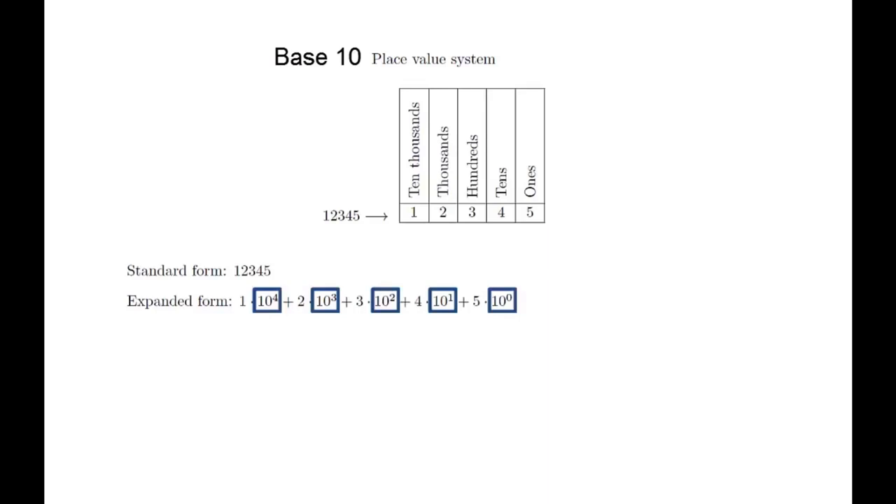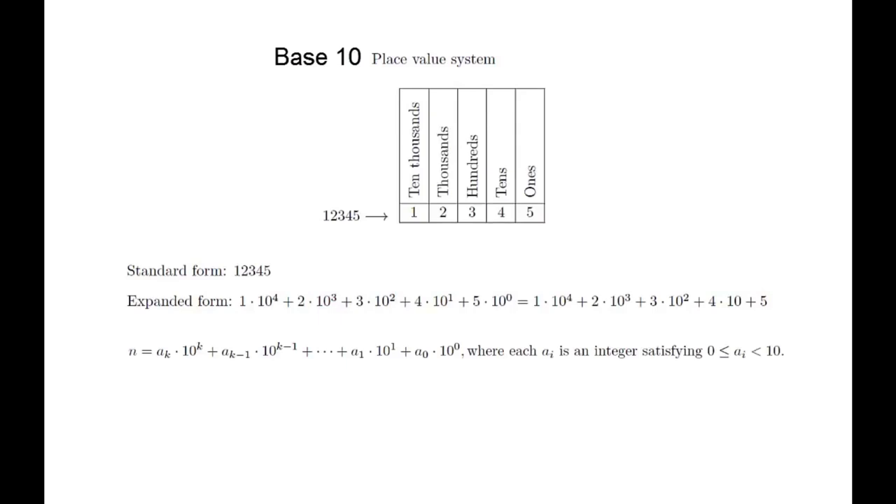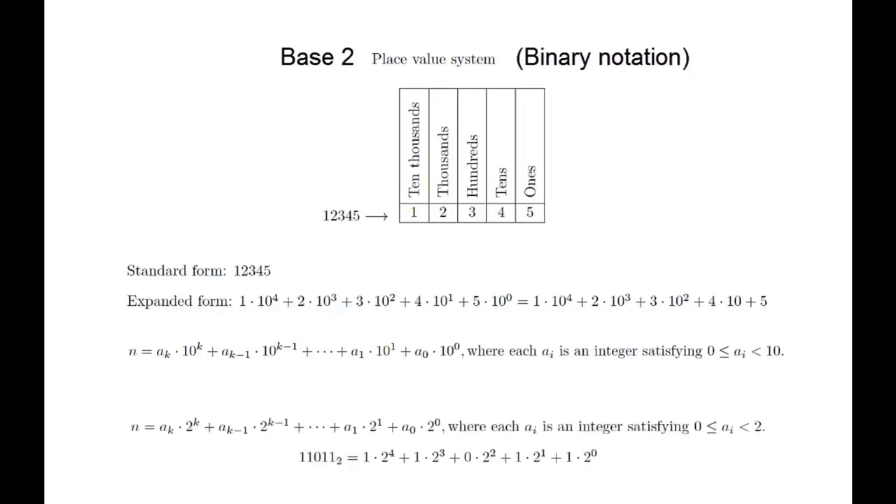Although writing down the exponents on all the terms helps emphasize the point about powers of 10, we generally don't write those out. In general, the expanded form of a number looks like this. Instead of working with base 10, we can also work with base 2, known as binary notation. The change is that instead of building numbers around powers of 10, we build them around powers of 2. A consequence of this is that instead of using digits 0 through 9, we only use digits 0 and 1. To distinguish binary numbers from standard base 10 numbers, we write binary numbers with a subscript 2 at the end.